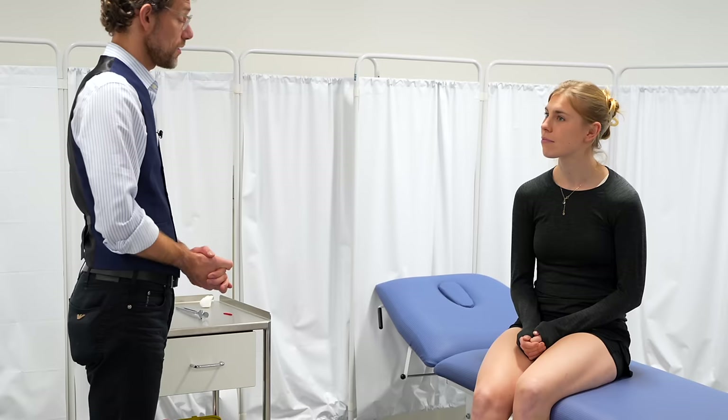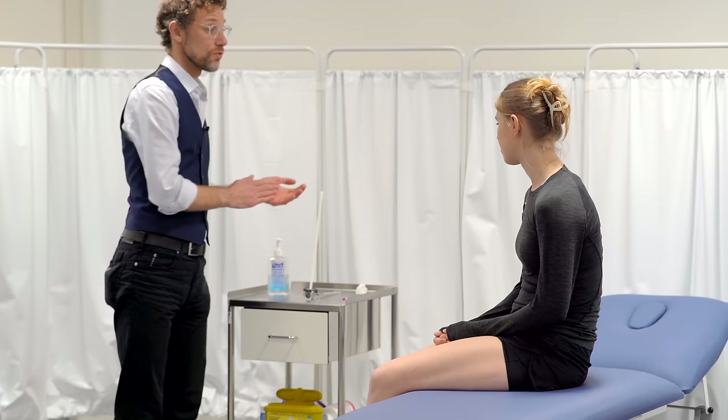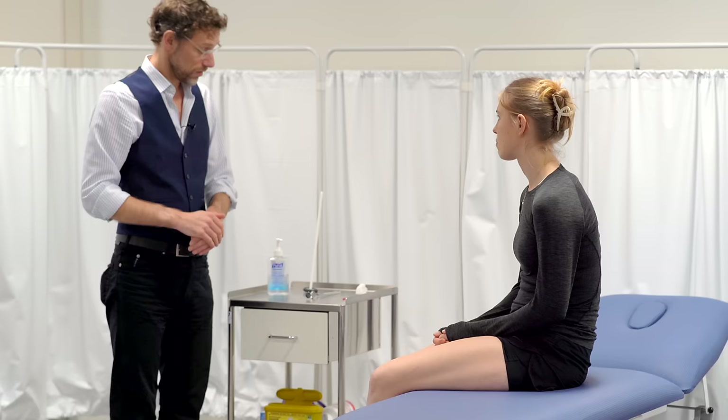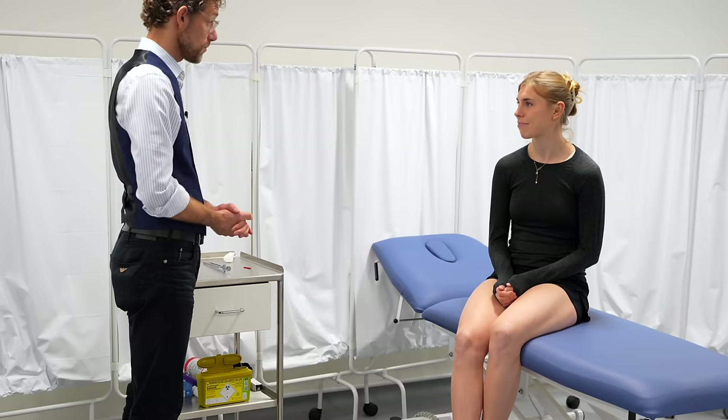Hello, my name's Dr Gill. I've been asked to do a lower limb neurological examination on you. Before we start, could you please confirm your name and date of birth? Yeah, Megan Struthers, 22nd February 1998. Thank you. Is that okay? Yeah.